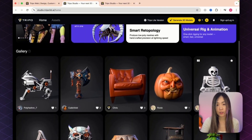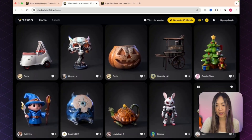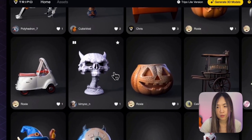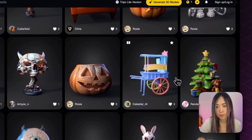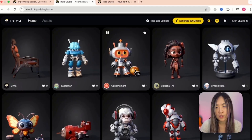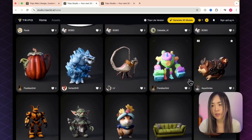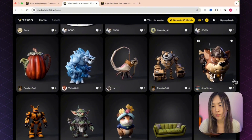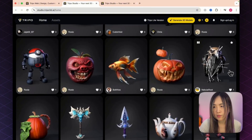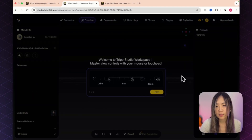Once inside, you'll see their Highlights feature at the top and community creations below — some very high quality models. Hovering over them shows mesh finishing, segmented models, and rigged ones where you can see the skeleton inside, meaning they're ready to be animated. They can also rig four-legged animals like dogs, fish, or this robot bird — not just humans.